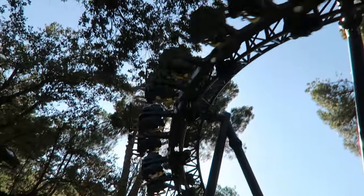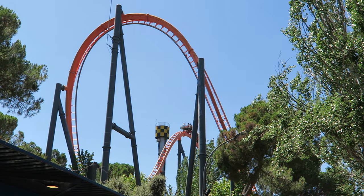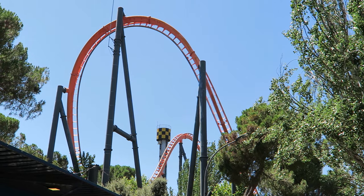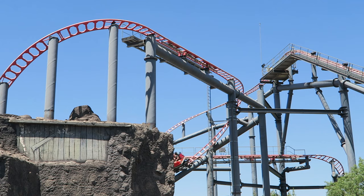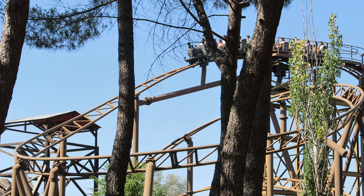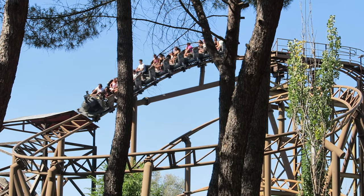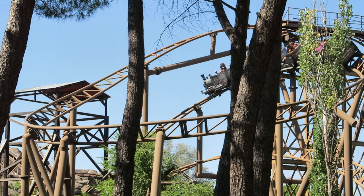So those are the top 15 rides and attractions at Parque de Atracciones de Madrid. What are your favorite rides at this park, or your thoughts on any of the ones I mentioned? Let me know down in the comments. If you enjoyed this countdown, I would appreciate it if you gave this video a like and consider subscribing, because there will be a lot more roller coaster and amusement park videos here at Canopy Coaster.